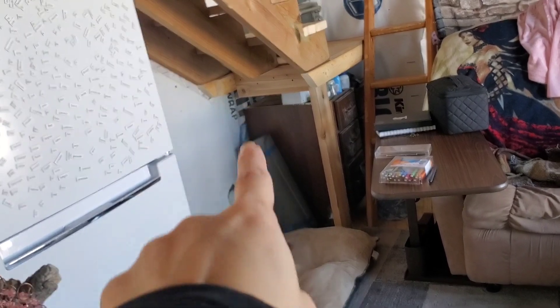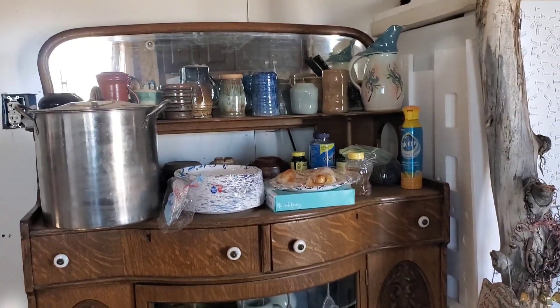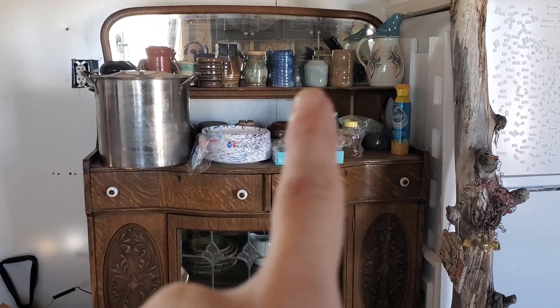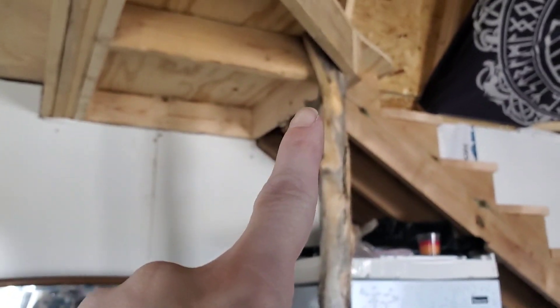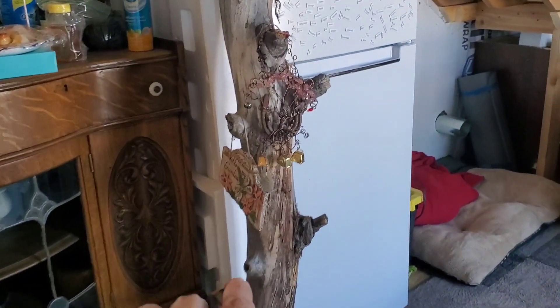That area where Doocy sleeps is going to end up being cupboards and stuff like that. Then we have our mini fridge, our buffet that holds all of our handmade cups and stuff up here. This beam right here is part of what holds the stairs up, and I've got it decorated right now with some jingly stuff.